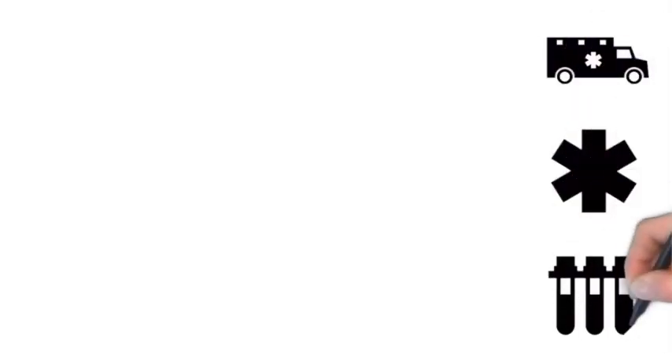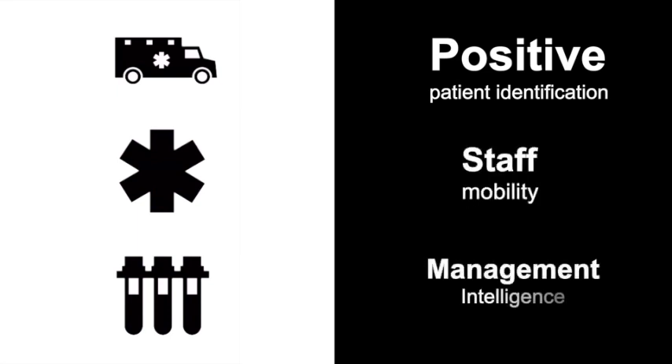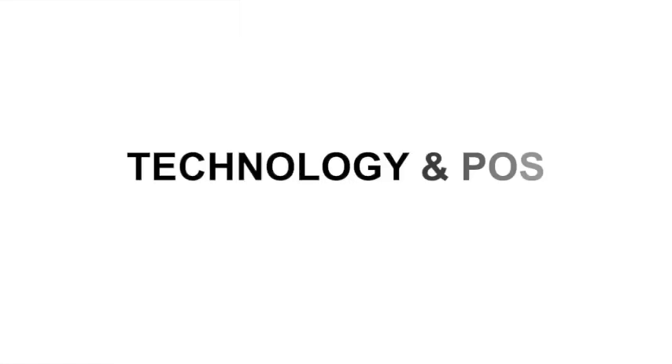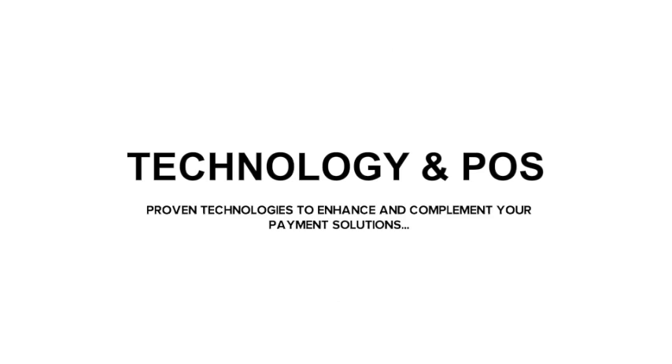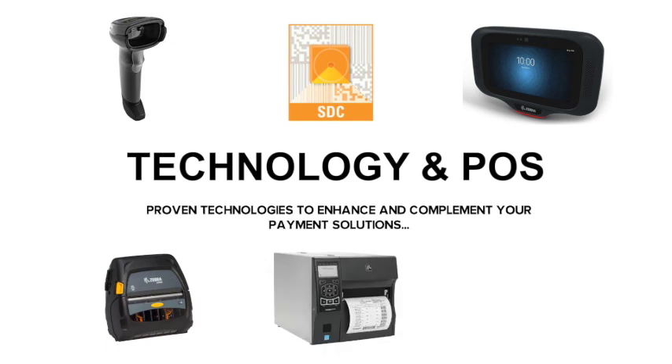In healthcare, Zebra helps to improve patient safety, increase staff productivity, and meet regulatory requirements quickly and cost-effectively. When it comes to point of sale, today's consumers demand a fast, friction-free experience, and your customers need a reliable, secure, and affordable solution.